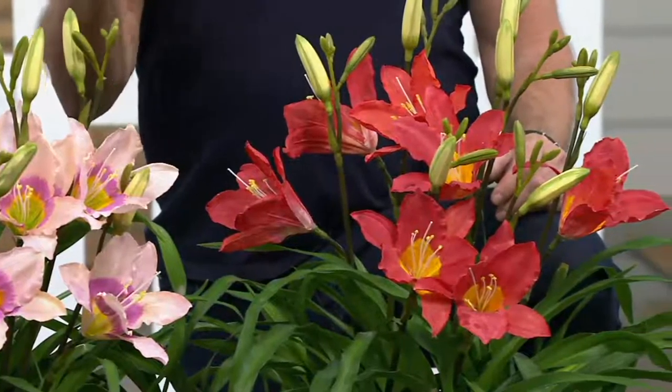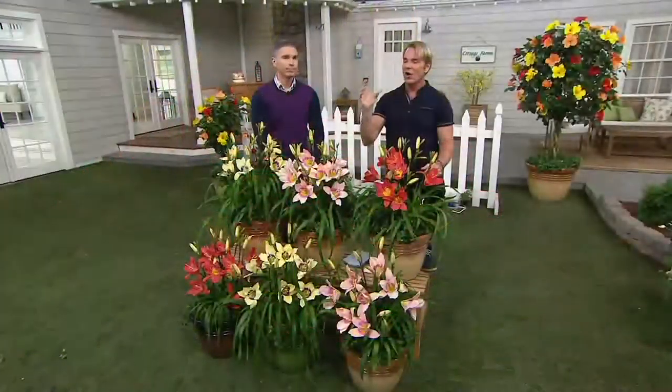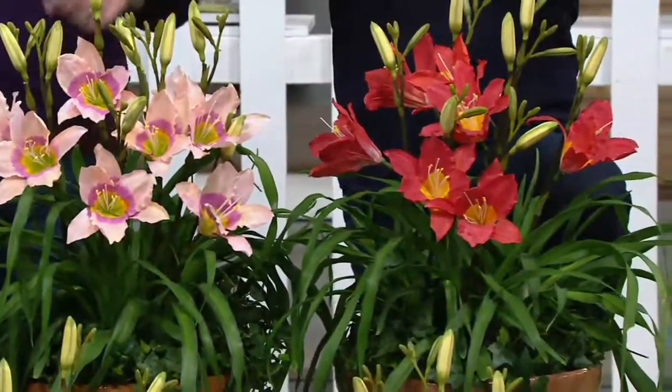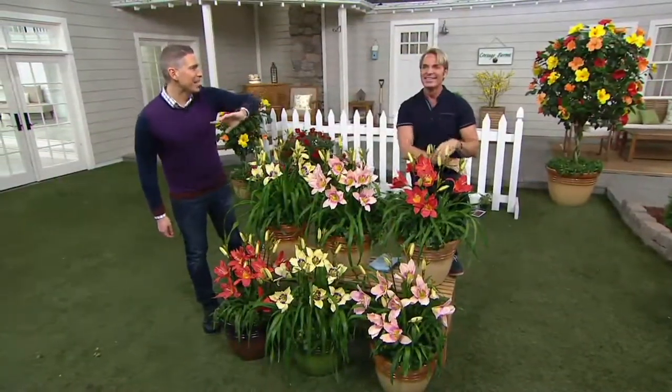Everybody's got someplace in their yard where everything dies or nothing looks good. The daylily will fix it, because these will even grow down in a salt marsh. If you live in an area where you get saltwater inundation, these will grow in those areas. If you've got an area of the yard that has been contaminated, they will grow in contaminated soil. They're beautiful in containers, as far north as you can go and as far south as you can go. I think we've got to rename these the surviving daylilies, because they will survive anywhere.